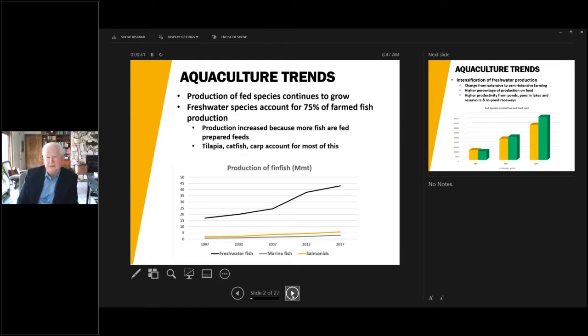Freshwater species now account for about 75% of total farm fish production in the world. This production has increased, and in the graph the black line represents freshwater fish. You can see how the growth of the industry has gone from somewhere below 20 million metric tons to over 40, more than a double. This occurred primarily because more fish are being fed prepared feeds — tilapia, catfish, carp and other warm water species account for most of this.